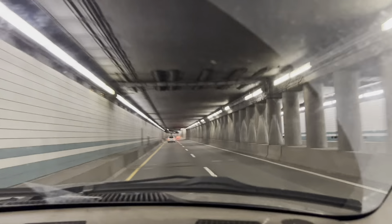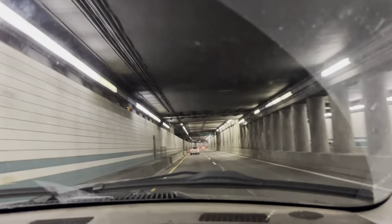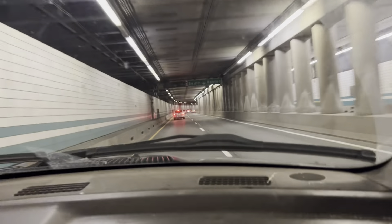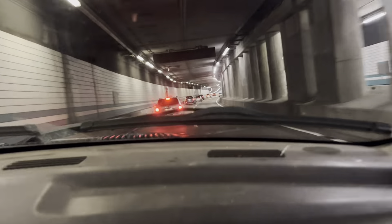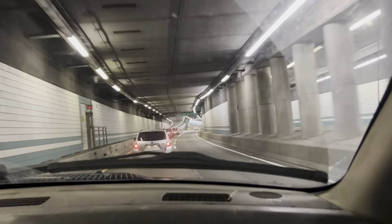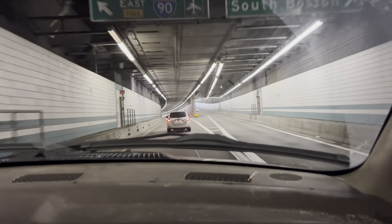Wow, this tunnel. Use the left lane to keep left to merge onto I-90 East toward airport. Wow. There's an airport sign! Yay! I can't wait to see daddy. Me too. I'm so excited. Keep left.